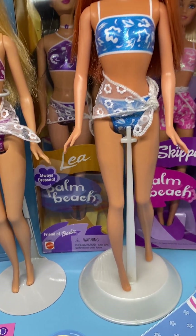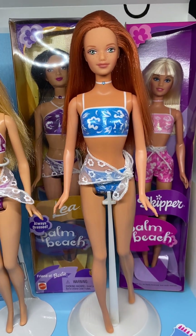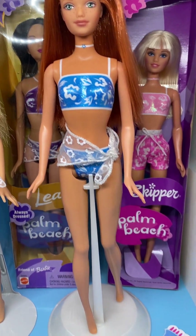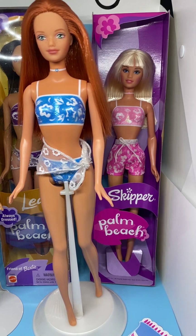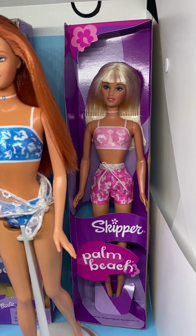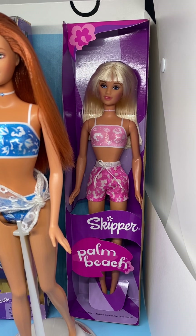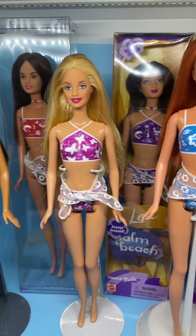Here is Midge in a blue bikini — look at her cute little freckles! Her item number is 53461. She's still in her cardboard from the box; I actually have her box but opened it just to get the accessories out. These girls all have the same accessories, and I believe the males have the same accessories too.